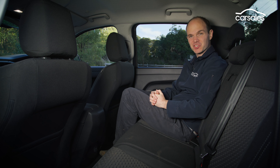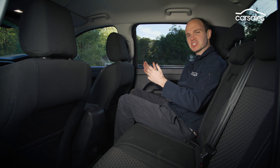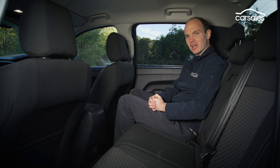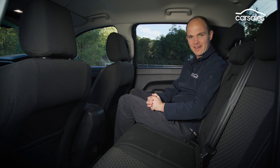One area the previous Amarok struggled with slightly was rear accommodation, but a significant wheelbase stretch means the new one isn't too bad, though larger folks may still struggle. There are ISOFIX points on each side and a 12-volt outlet, but no USB ports or air vents.